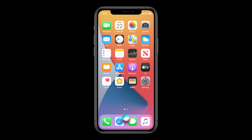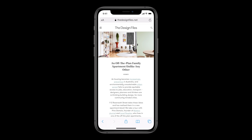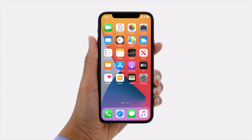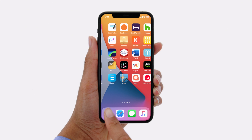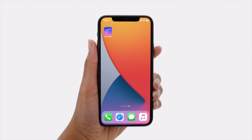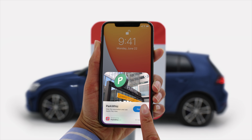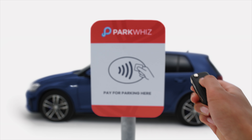We also have a redesigned Siri, which takes up much less space on the screen. We also have a new app — the Translate app. I'm a big fan of this because here in the Middle East there have been multiple occasions where I've needed to translate something, including Arabic, and my Arabic is incredibly rusty.